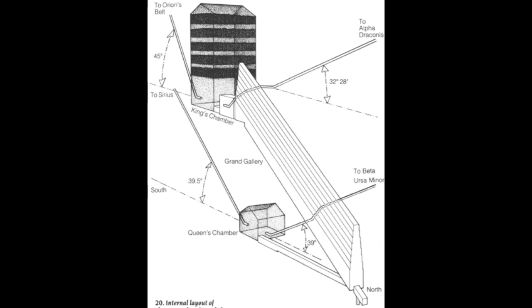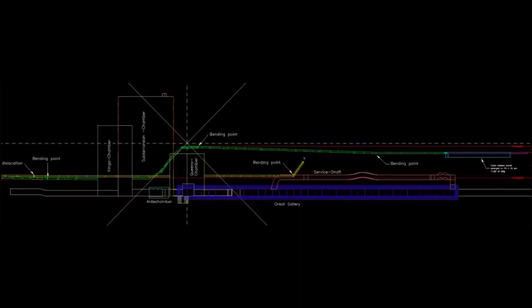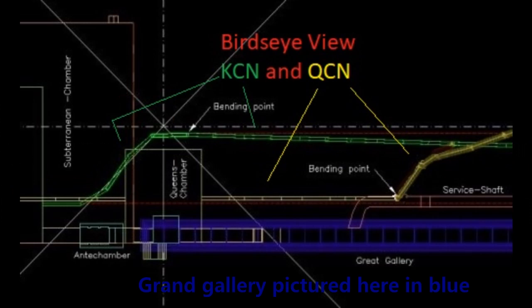However, both shafts, as can be seen from this very accurate CAD image of the passages, don't really go anywhere near the Grand Gallery. So my question is: if they aren't swerving to such extremes to avoid the Grand Gallery, what are they swerving to avoid?